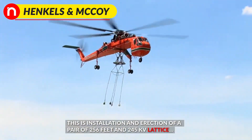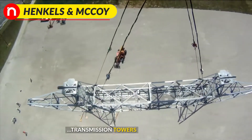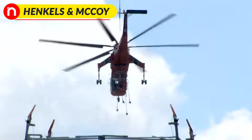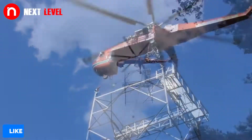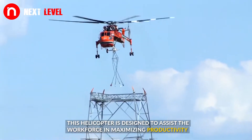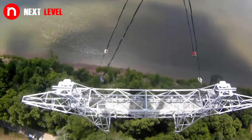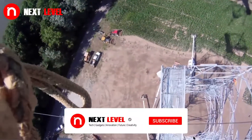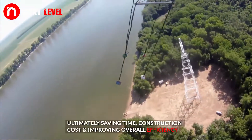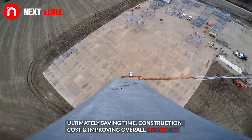This is the installation and erection of a pair of 256-feet, 245-kilowatt lattice transmission towers. This helicopter is designed to assist the workforce in maximizing productivity, ultimately saving time, construction cost, and improving overall efficiency.